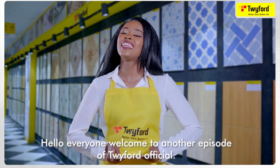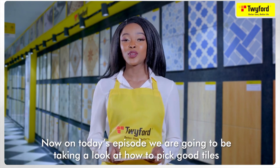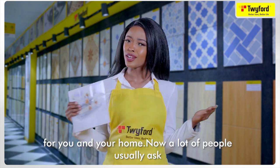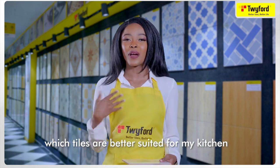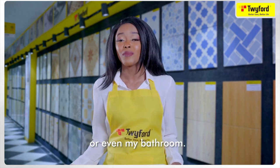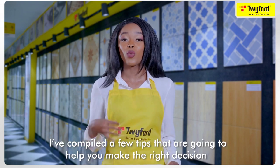Hello everyone, welcome to another episode of Twiford Official. On today's episode we're going to be taking a look at how to pick good tiles for you and your home. A lot of people usually ask which type of tiles should I use, which tiles are better suited for my kitchen, living room, bedroom, or even my bathroom. There's no right answer to this, but I've compiled a few tips that are going to help you make the right decision when buying tiles.